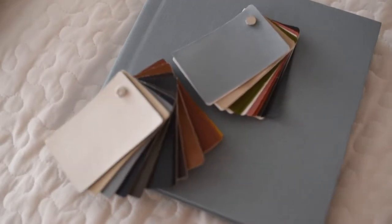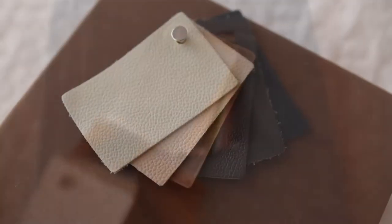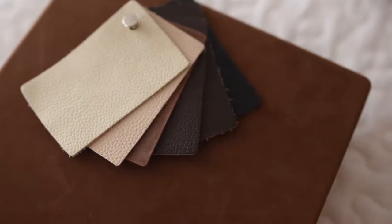Of course there's a choice in covers for your albums, from beautiful vinyls, cottons, and of course my favourite — the beautiful leathers.